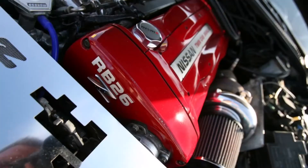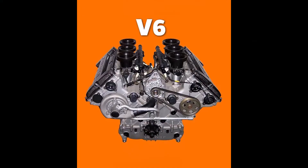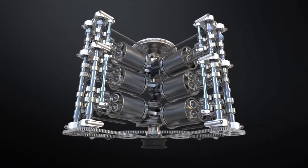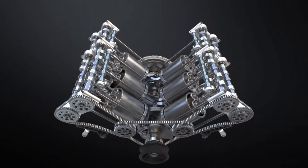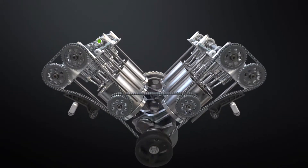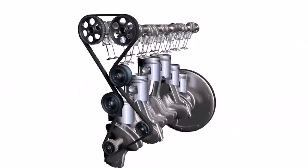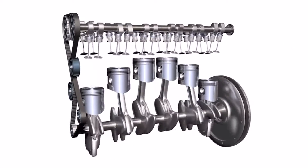Six-cylinder engines can come in one of two forms: V6 or inline-six, also known as straight-six. While they both have the same number of cylinders, their approach and functionality actually makes them quite different from each other. V6 engines are made up of two side-by-side sets of three cylinders that are angled and arranged to form a V-shape, while straight-six engines simply feature a single file of six cylinders.